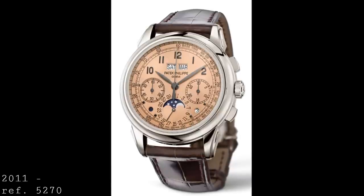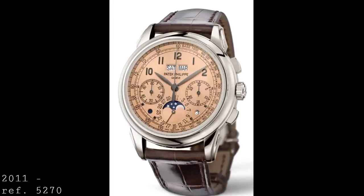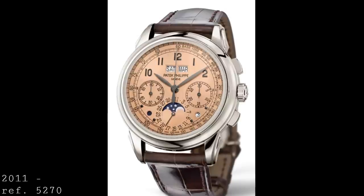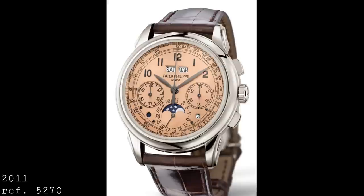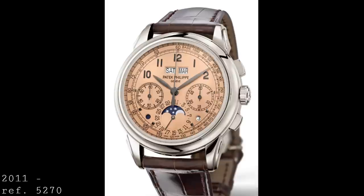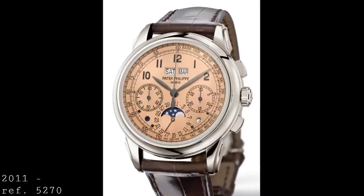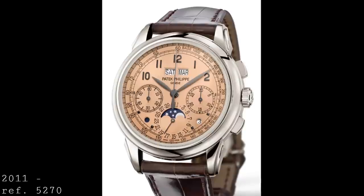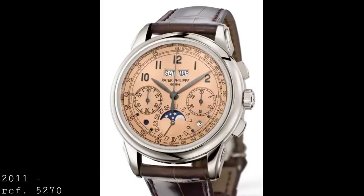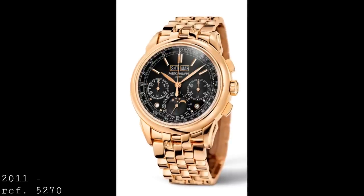Owners of the 5970 will find the 5270's operation familiar — winding it and using it with the same column wheel. However, there are a few subtle changes, notably the placement of the sub-dials which have now dropped somewhat so they're no longer in line with the center of the dial. I find this a very interesting and elegant development, as it helps the balance of the watch immensely and creates a very modern look within what is perhaps a slightly classic concept. The dial has also taken some forms echoed on the 5004, with closed railway-style markers around the edge, retaining the tachymeter introduced with the 5970.